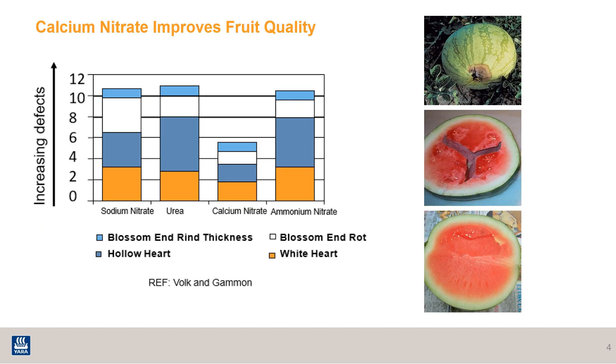Calcium nitrate reduces common watermelon fruit defects and improves fruit quality. Field trials in Florida have shown that regular applications of soluble calcium are needed to ensure that the fruit gets the calcium required to produce high quality watermelons. This applies to many different crops where calcium is needed for quality, and we especially see those damaging effects of insufficient calcium in fruit crops like tomatoes with blossom end rot, apples with bitter pit, and other waxy fruits.